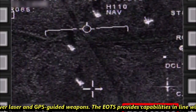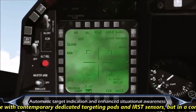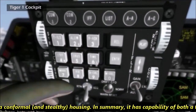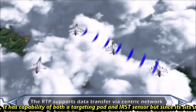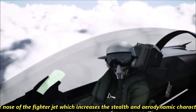The EOTS provides capabilities in line with contemporary dedicated targeting pods and IRST sensors, but in a conformal, stealthy housing. In summary, it has the capability of both a targeting pod and an IRST sensor, and since it sits inside the nose of the fighter jet, it increases the stealth and aerodynamic characteristics of the aircraft.